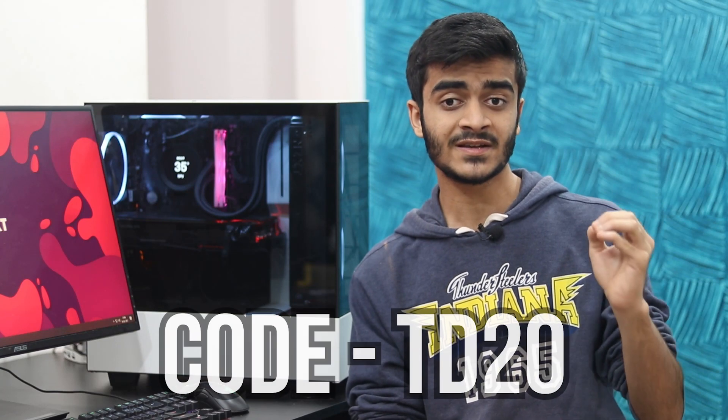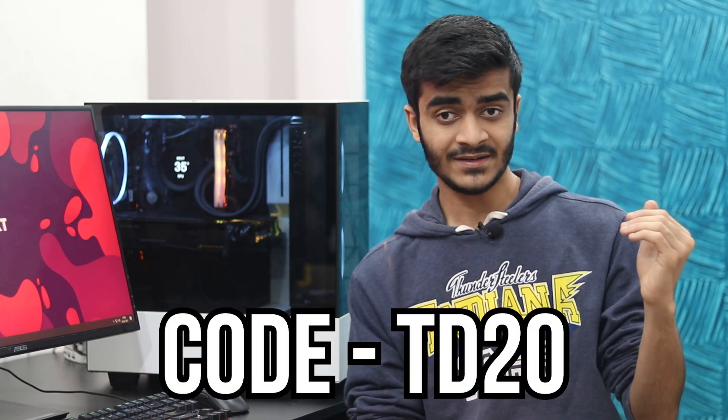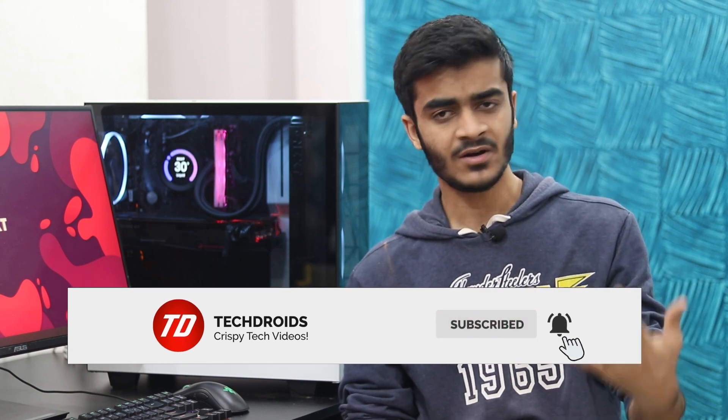That was the whole step-by-step process of going to CDK Deals, buying the key, and activating it on your computer. It's not only Microsoft keys — you can get software, games, gift cards, and all kinds of things. I totally recommend it. Don't forget to use the discount code TD20 — that's capital T, capital D, and 20 — for 20% off your purchase. If this video was helpful, smash the like button, let me know in the comments where you get your Windows keys and games from, and subscribe and hit the notification bell so you don't miss future uploads.